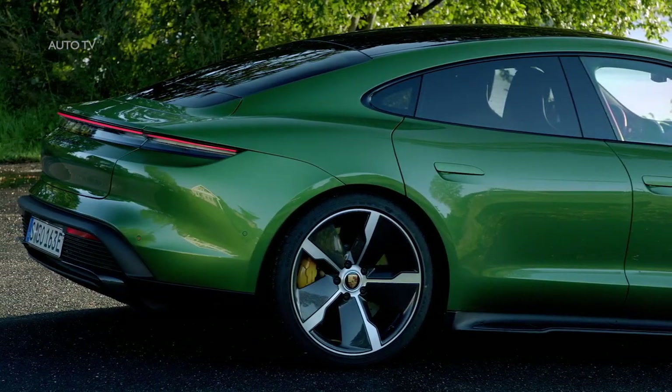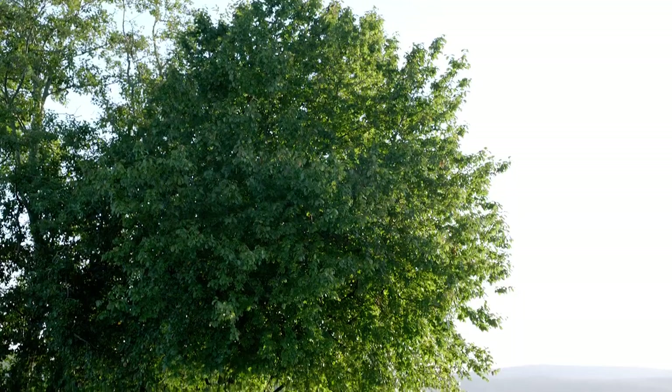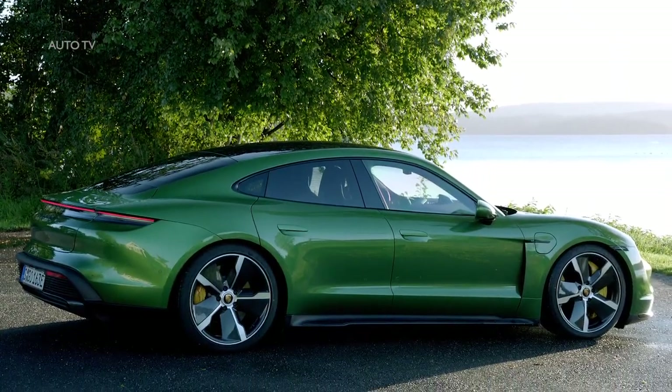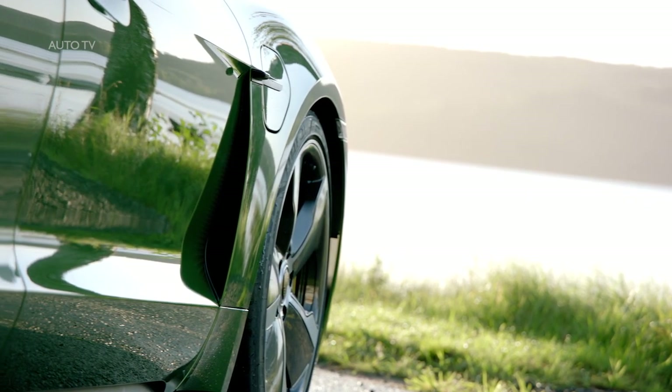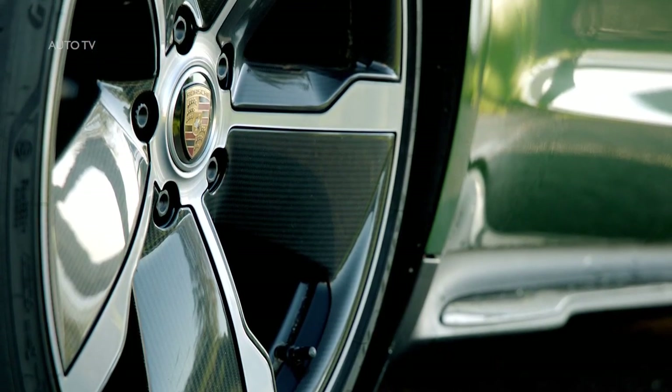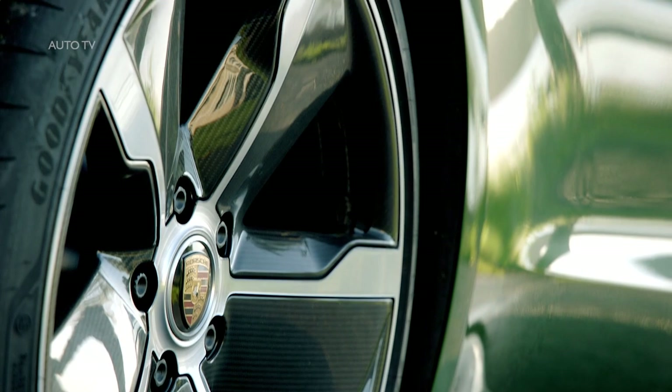In terms of size, the Taycan slots below the Panamera and is roughly the same size as a BMW 5 Series, Mercedes-Benz E-Class or Tesla Model S. The design is nearly identical to the Mission E-Concept we saw a few years back. It's handsome and purposeful and distinctly Porsche. Those fake exhaust tips on all the prototypes were just there for show.